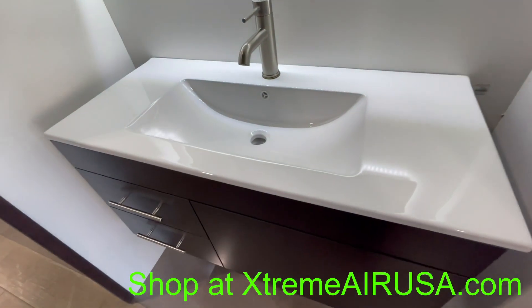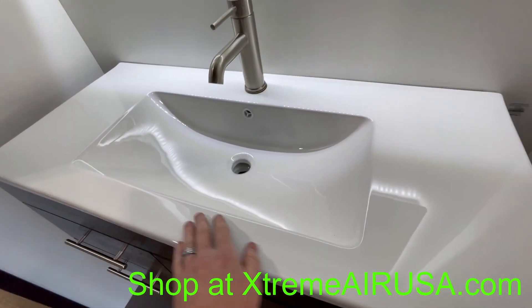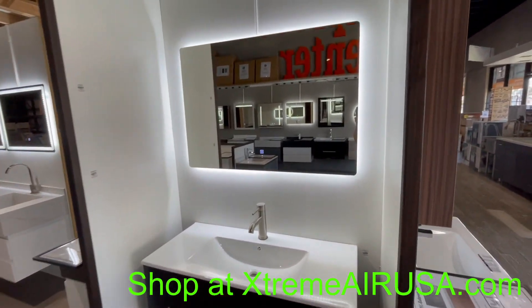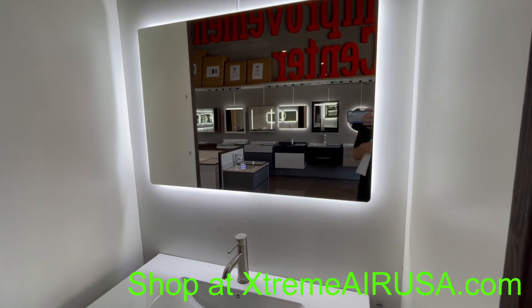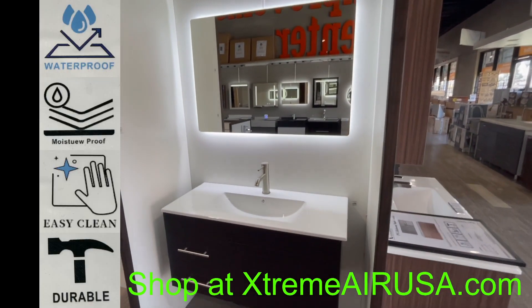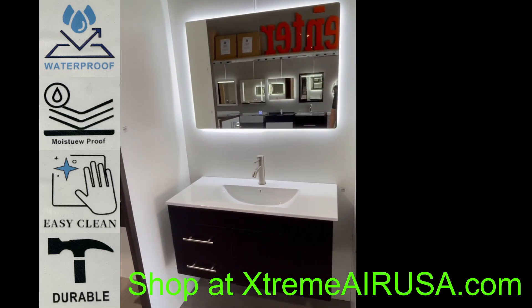The countertop is seamless ceramic, which is also very easy to clean and gives it a nice, fresh look. The mirror has an LED light surround and an elegant design. We are sure you will love this model, and it will be a great addition to any bathroom.